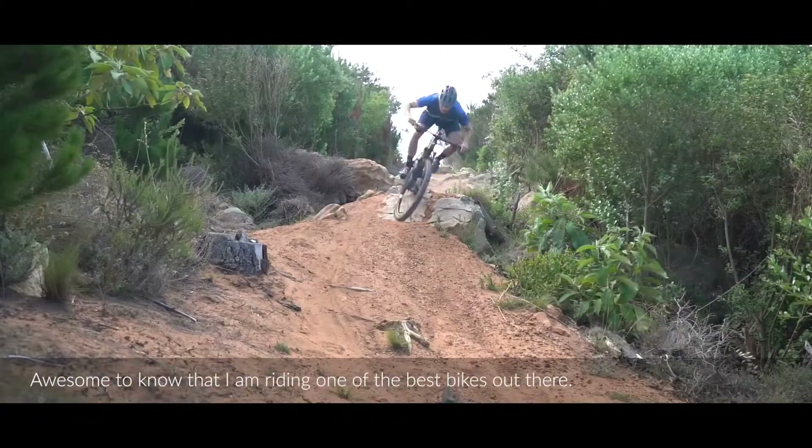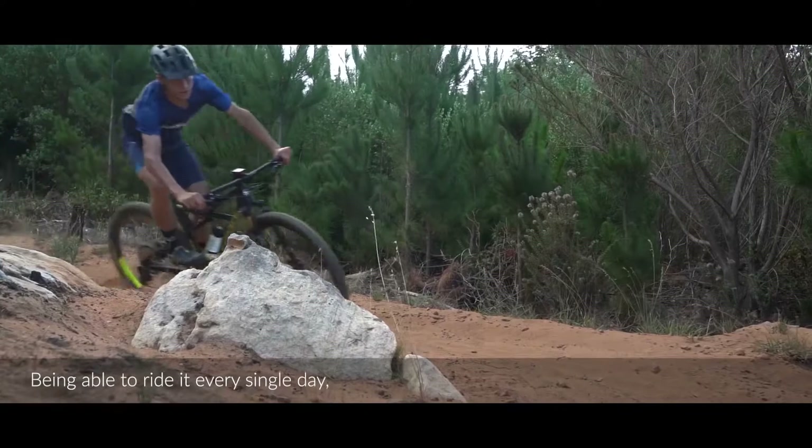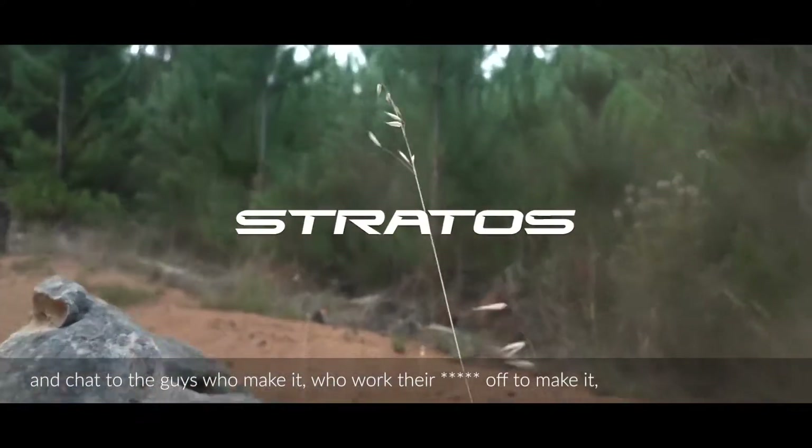It's awesome to know that I'm riding one of the best bikes out there and being able to ride it every single day and chat to the guys who make it and everyone in the team who work their ass off to make this bike. It's definitely a privilege.